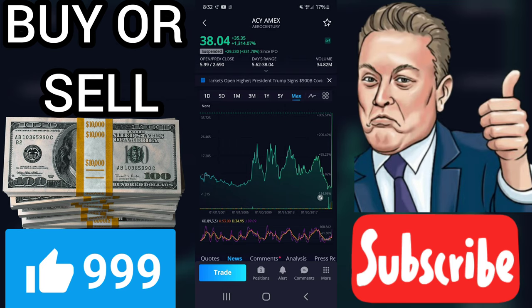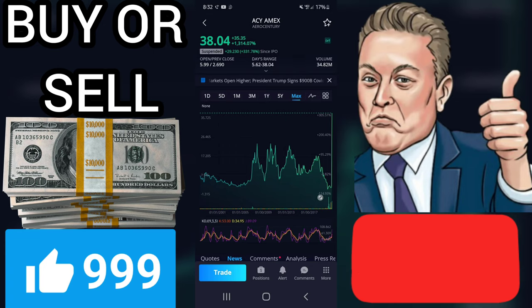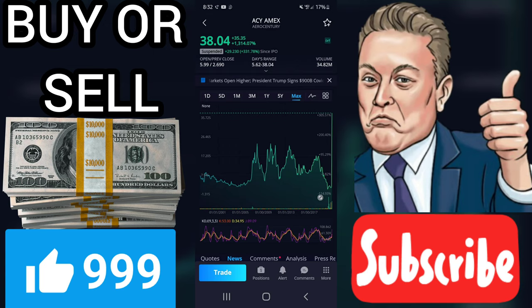A buy signal was issued from a pivot bottom point on Wednesday, December 16, 2020, and so far it has risen 22.28%. Further rise is indicated until a new top pivot has been found.